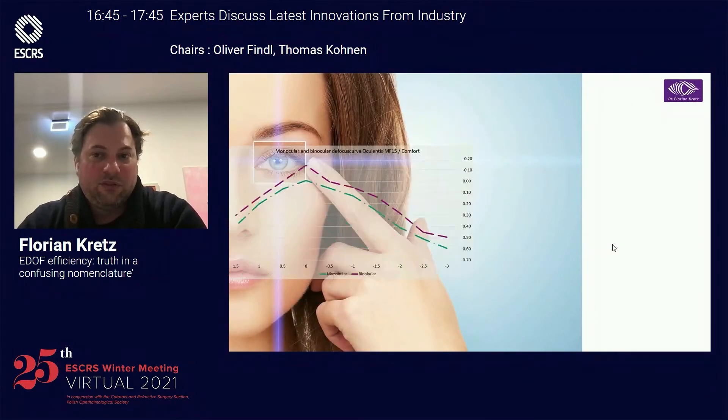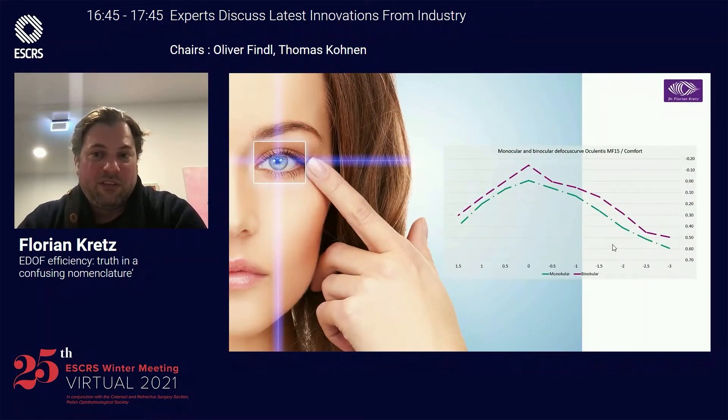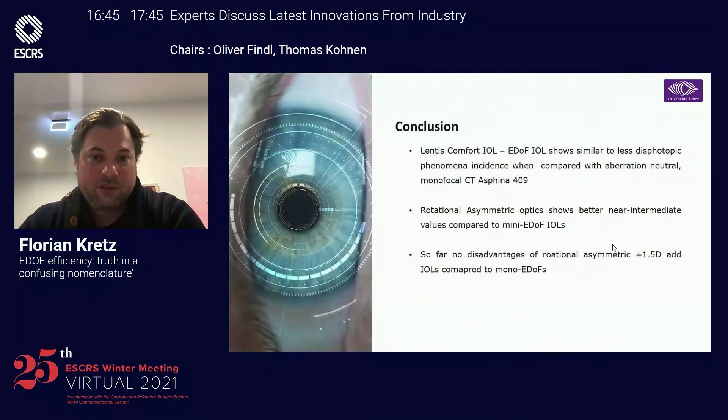In conclusion, you can see here the defocus curve, which is also an elongated focus. These patients were over 72 years old. The Lancet Comfort IOL shows similar to less dysphotopic phenomena compared to a monofocal. The rotational asymmetric optic shows better near-to-intermediate values compared to mini-EDOF IOLs. They're less pupil dependent, and so far there are no rotational asymmetric disadvantages found for those IOLs compared to mono-EDOFs.